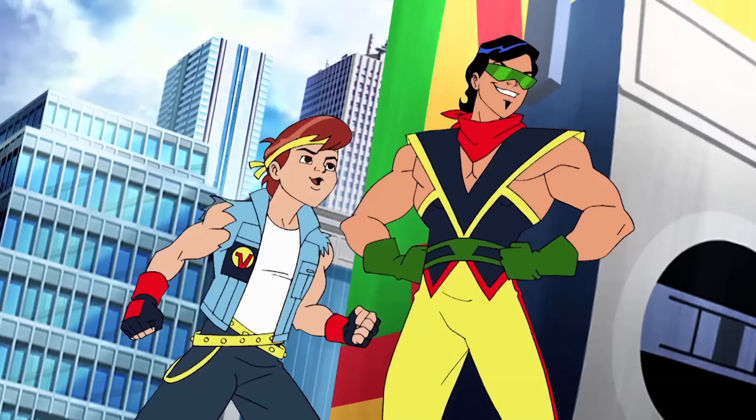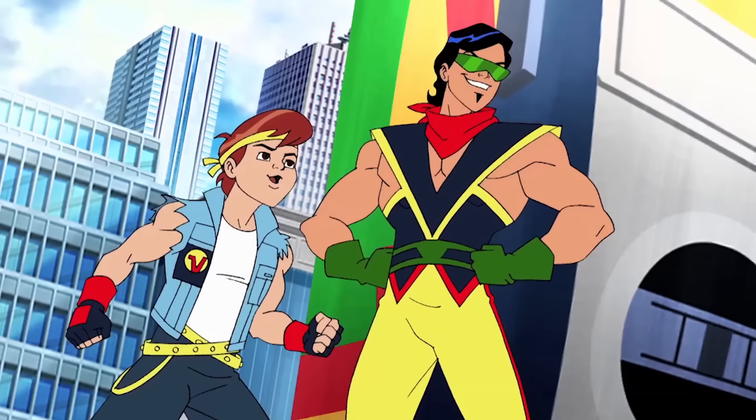Are you a DC Comics fan? DC once created a superhero called Vibe — a break dancer who danced for justice, using his powers to create sound waves. DC quickly found it was a bit of a lame character and killed him off after a few episodes. What do you think of a breakdancing superhero? What's your favorite DC movie and character? Let us know in the comments.